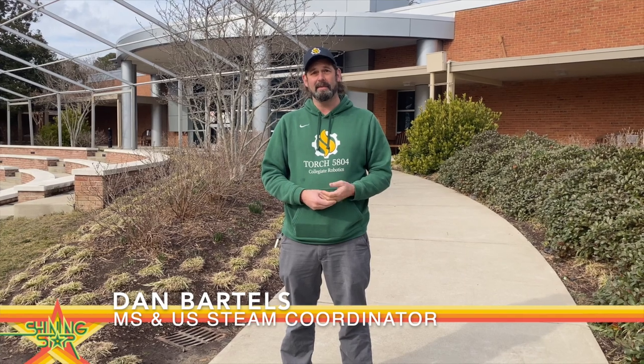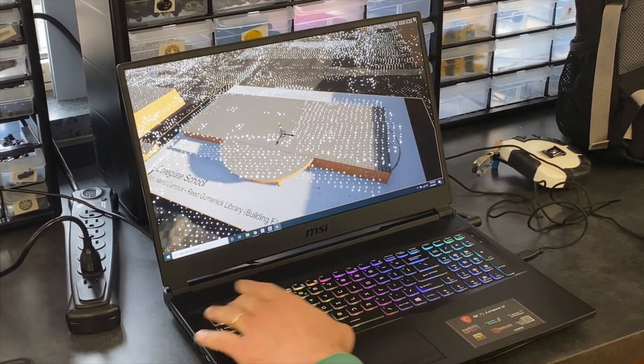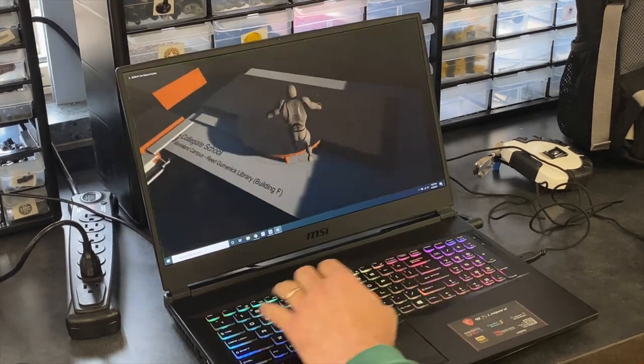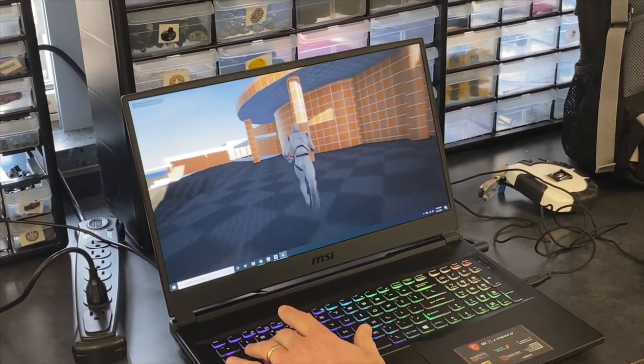The tool being used in class is Unreal Engine, created by Epic Games — the studio behind Fortnite, which has been massively successful. It's also used to make The Mandalorian, and increasingly it's used to visualize in the automotive industry and architecture. It's a 3D tool that's just growing by leaps and bounds.